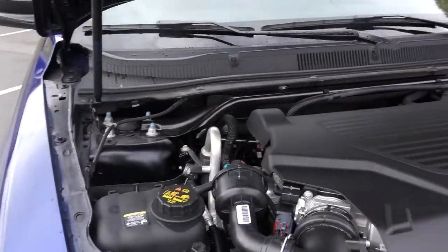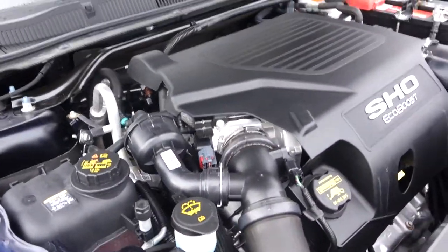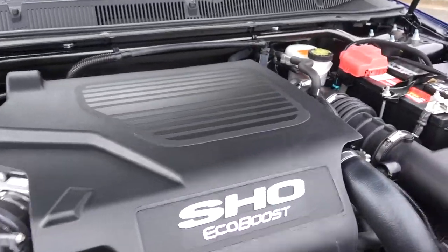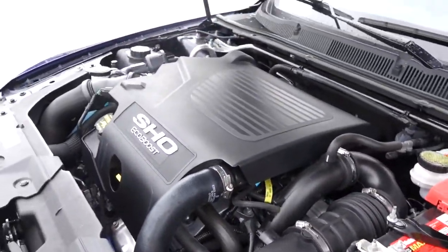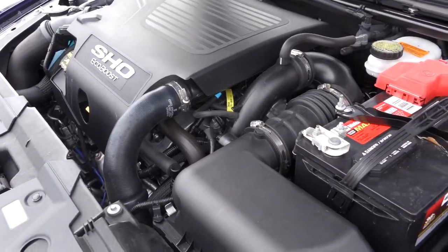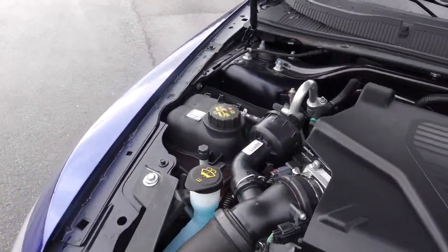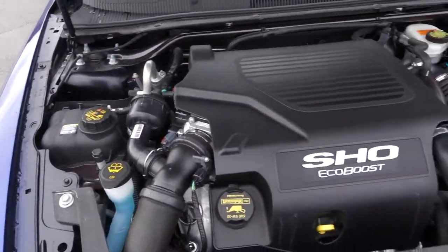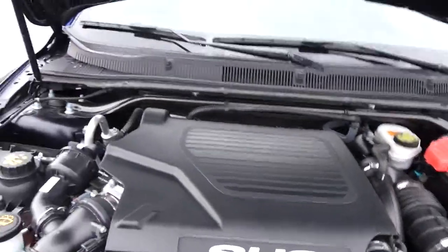Check out this engine — this is the only way to get this engine in the Taurus lineup: the SHO model. It's a 3.5-liter V6, twin-turbocharged — essentially the same EcoBoost engine used in the F-150. You know how powerful those engines are; put it in a vehicle like this and you've got all kinds of power. It makes 365 horsepower and 350 pound-feet of torque, with about 25 mpg on the highway. A warranty comes with this vehicle, so you should be good to go.